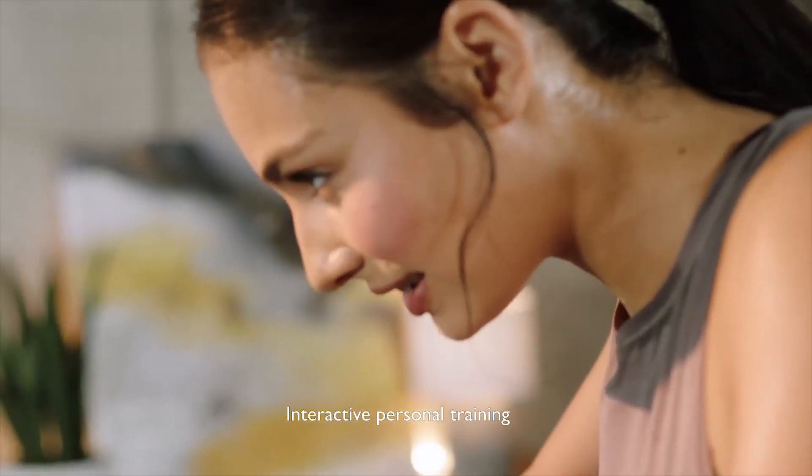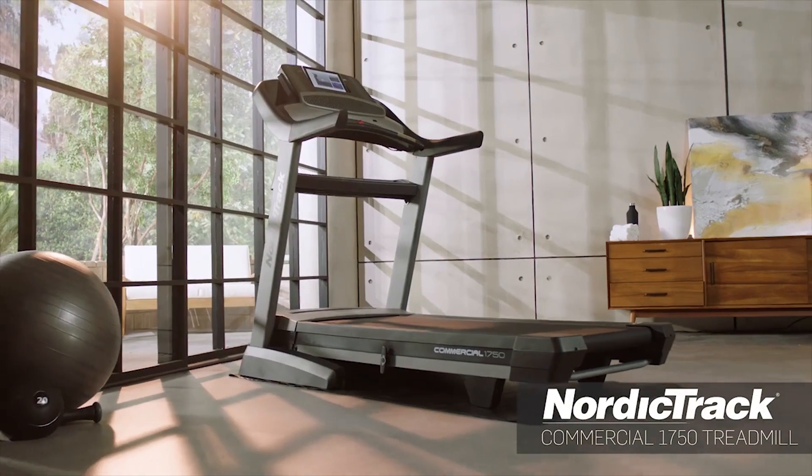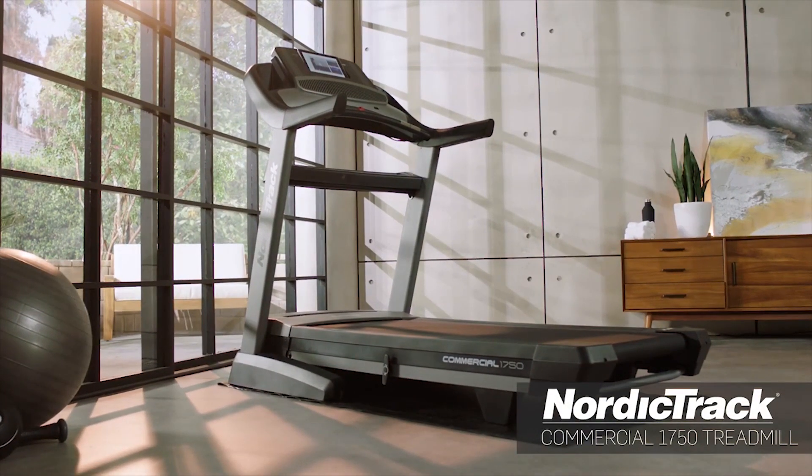Interactive, personal training in your home, on your time. It's incredible, and you're going to love it.